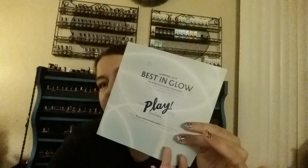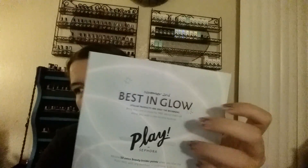Hi everybody, it's Fanny and today I have got my Play by Sephora for November, and this month's theme was Best in Glow.